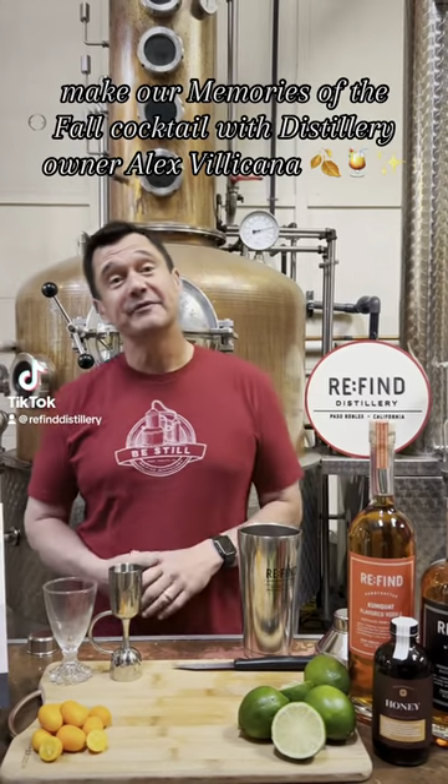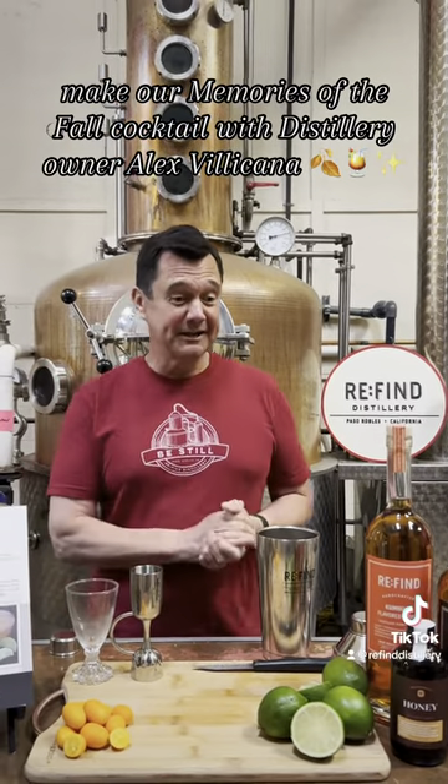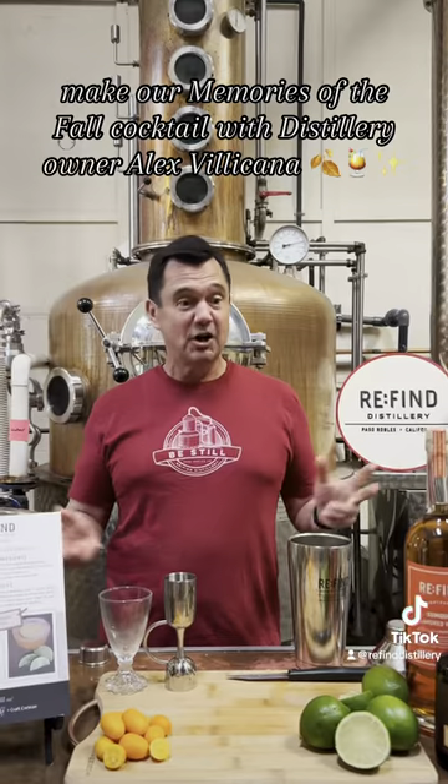Hi, I'm Alex Villicana, distiller with Refined Distillery in Paso Robles. We're going to make a fun cocktail this afternoon. It is called Memories of the Fall.